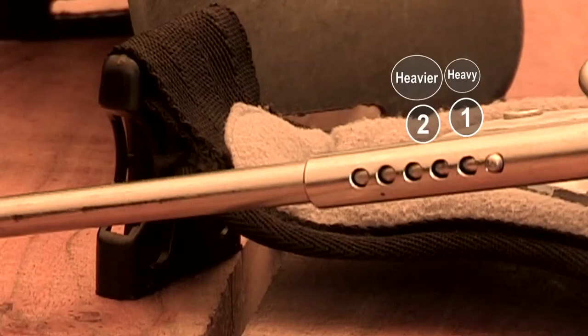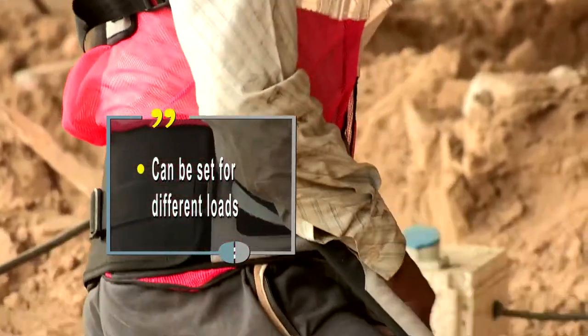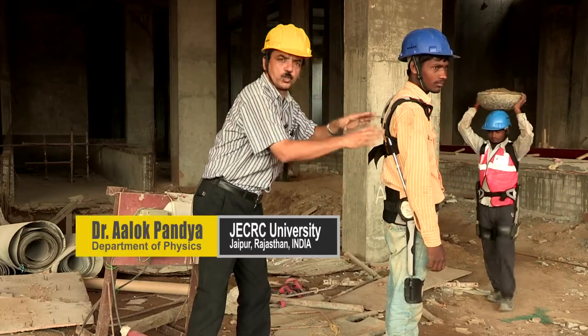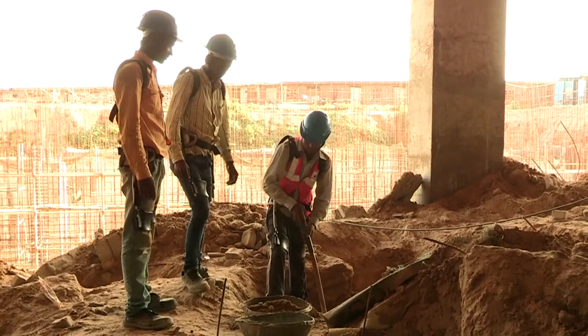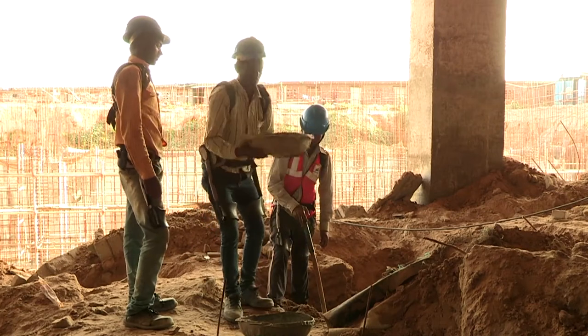Heavy, heavier, and still heavier — and yet not be as painful as with conventional belts. This rod in the belt accommodates a spring which stores potential energy, and when one intends to get up, that helps you getting up. The user can bend more comfortably forward and straighten up comfortably as well.